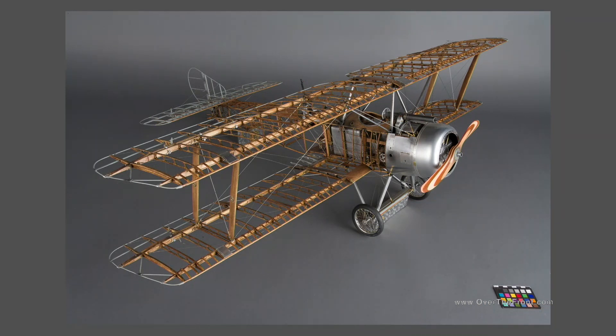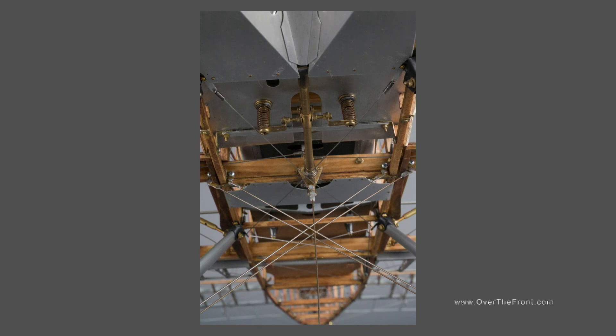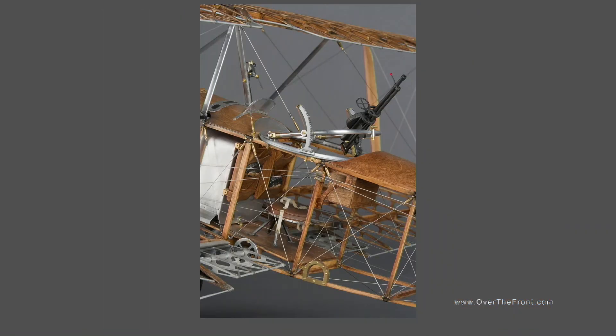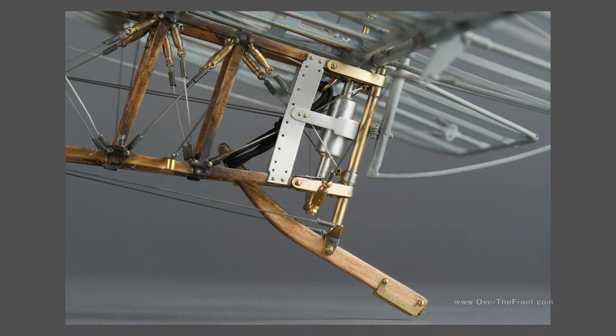This Sopwith 1.5 Strutter — everyone knows it was the first British airplane equipped with a synchronized forward-firing machine gun — is 1/7th scale with a wingspan of almost 50 inches. It was built by Rob Trudnack and completed in 2011. He did a whole build documentation on the RC model, and the details are just incredible: he copied everything down to straps over the fuel tank, placards on the instrument panel, decals on the struts, handmade tires and wheels.